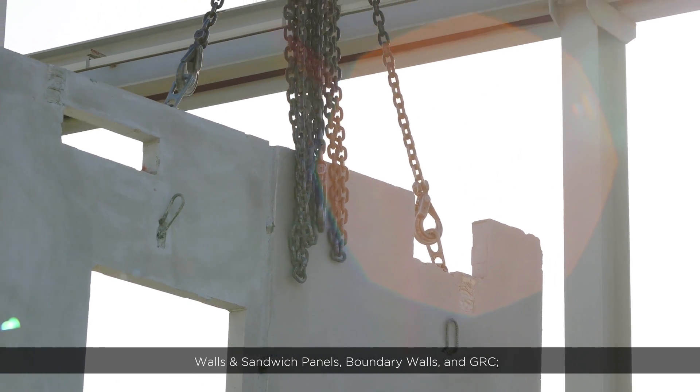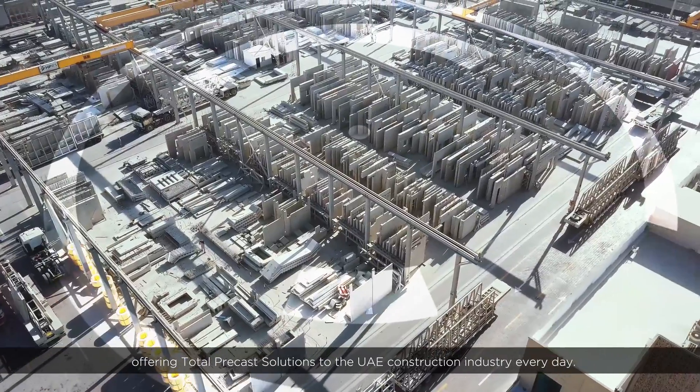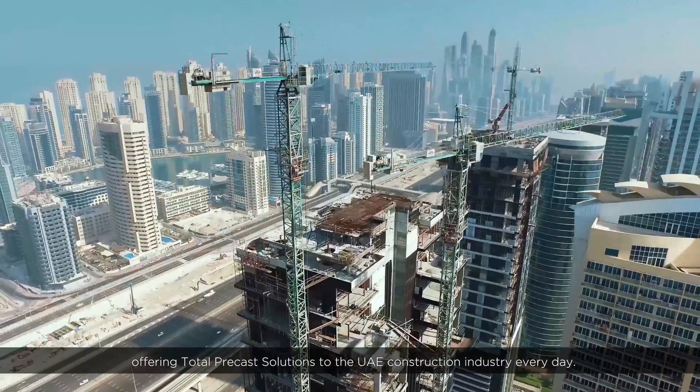Walls and sandwich panels, boundary walls, and GRC — offering total precast solutions to the UAE construction industry every day.